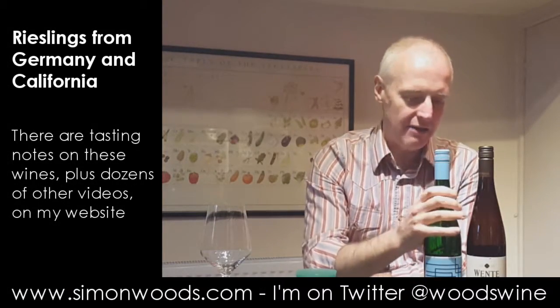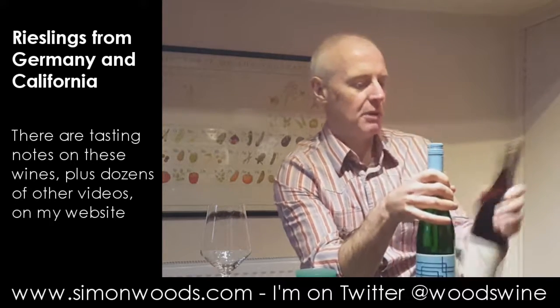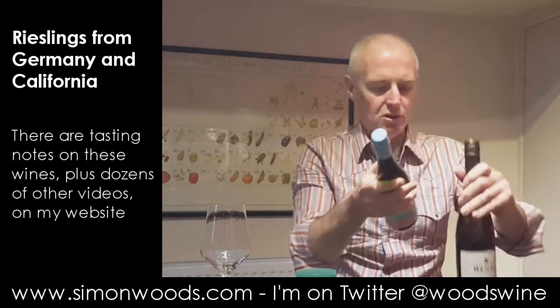Hi there, Simon from SimonWoods.com. I have a couple of recent wines in front of me — one's from the Pfalz in Germany, and one is from Monterey in California. I think they're both going to be on that slightly off-dry style. Which one should I do first? I'll do them in order of alcohol.